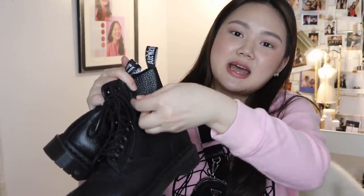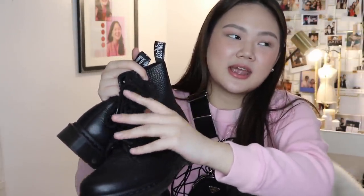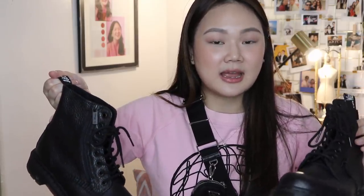For my last purchase, I was able to get a pair of boots from Doc Martens. These are just black leather boots with a zip on the side. I chose this style because it's easier to put on — you don't have to tie and untie, you just zip it up. My cousin Monica has one, which is why I liked them. I got them because you can wear them even in winter, but in the Philippines you can also wear them with jeans or shorts.